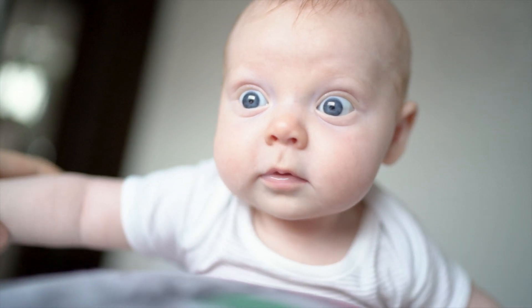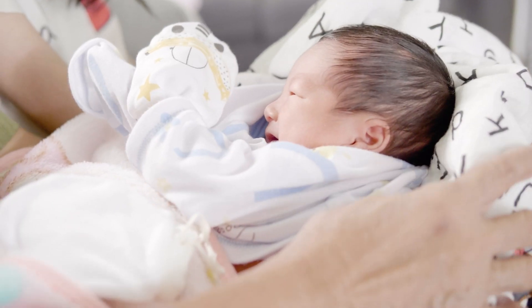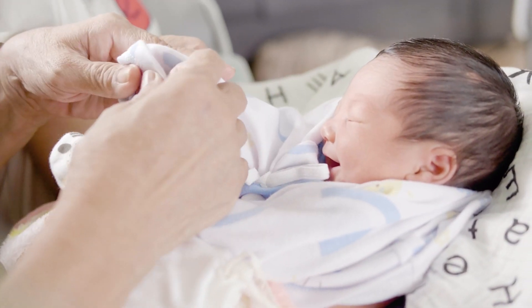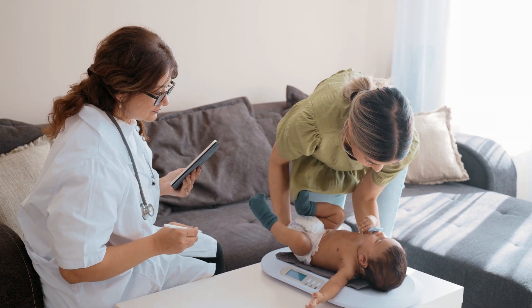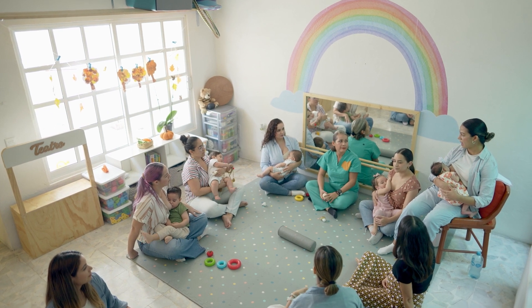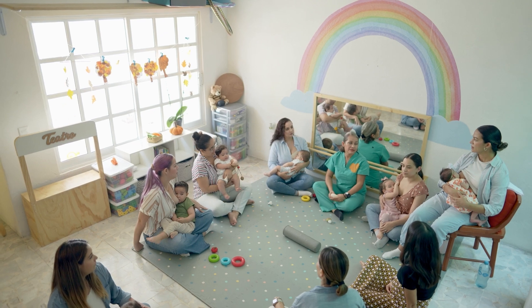In a continuity of care model you'll have support from your midwife for up to six weeks after your baby's born, as well as caring for you and your baby immediately after the birth. This care is individualised and tailored to your needs. They can help you with feeding and settling your baby so you get consistent advice that's right for you.